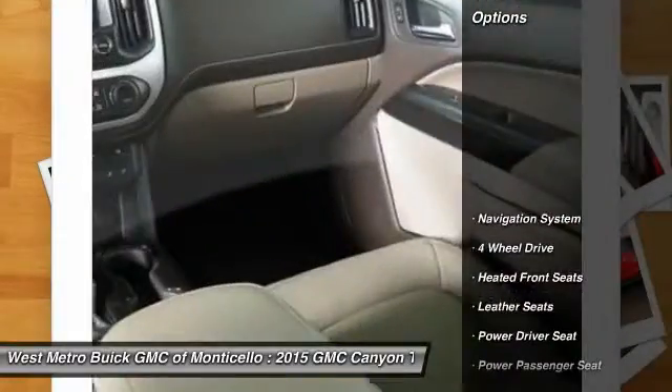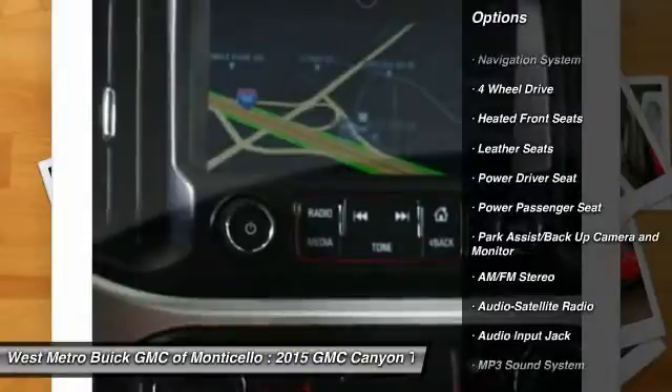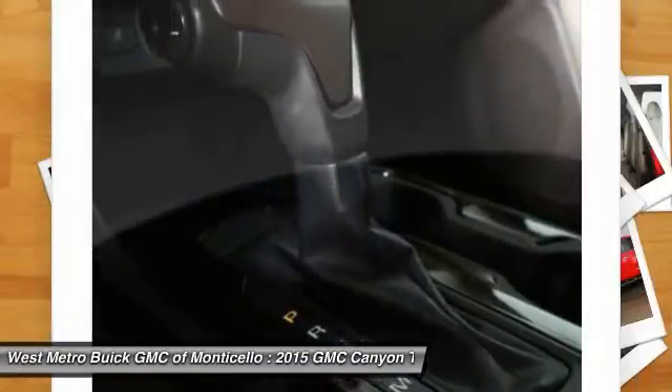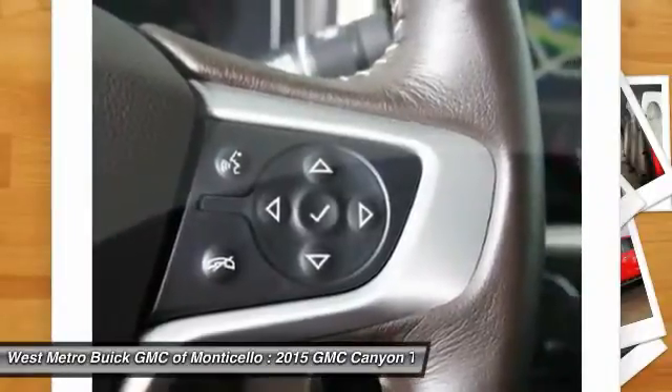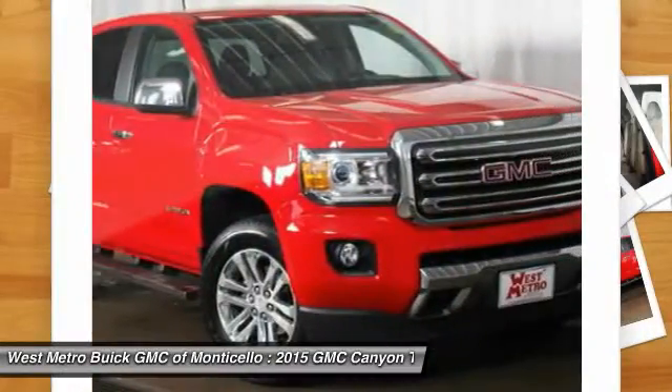Here are some of this vehicle's great options: powered passenger seat, four-wheel drive, navigation system, anti-lock braking system, traction control, front air conditioning, power steering, cruise control, AM-FM stereo radio, and automatic climate control.